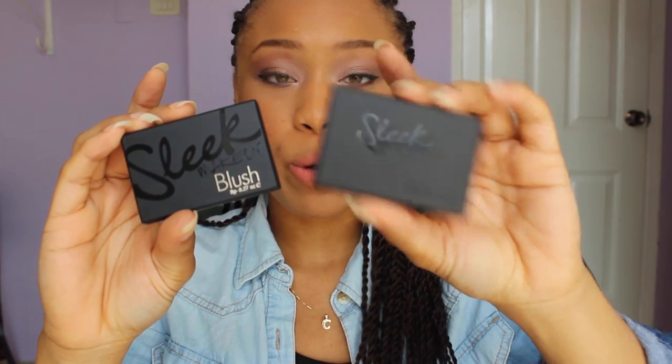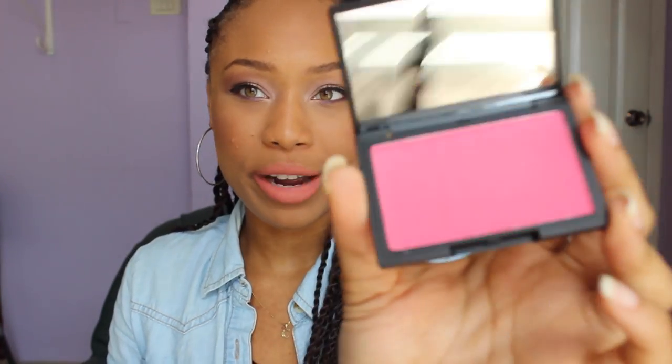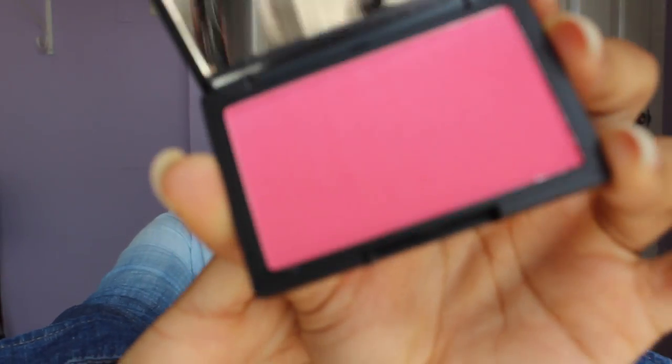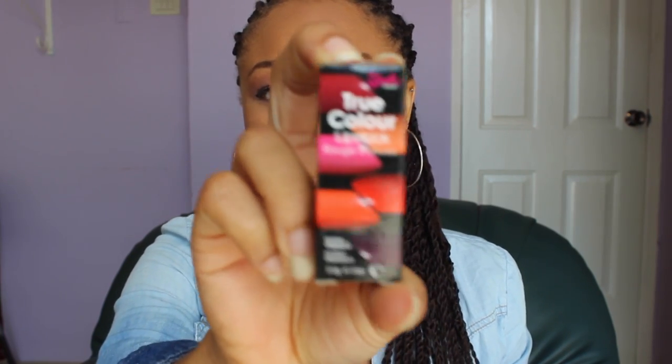You're getting two blushes from Sleek of course. One is Flamingo and the other is Pomegranate. Let me show you what they look like. The Flamingo one is really pretty — it's showing up quite bright on the camera but it isn't that bright. The Pomegranate is more of a darker pink, a pomegranate color. I have a color similar to this and I really love it, so I hope you guys will like it.